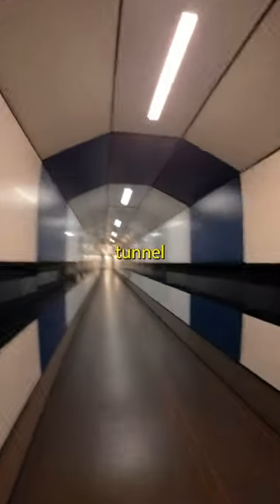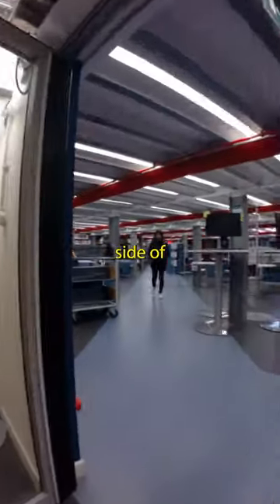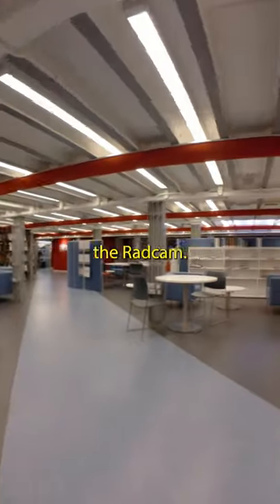Luckily, there is an underground tunnel connecting the two libraries, which is called the Gladstone Link. And once I got through to the other side of the tunnel, this is now the basement of the Radcam.